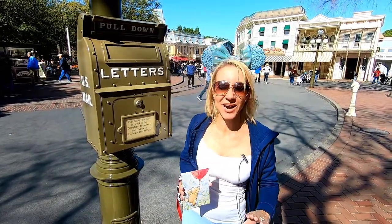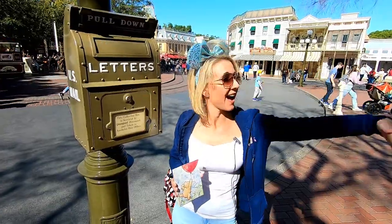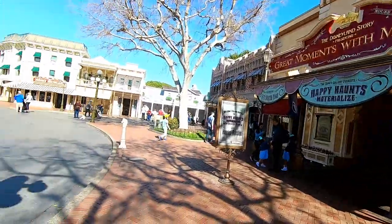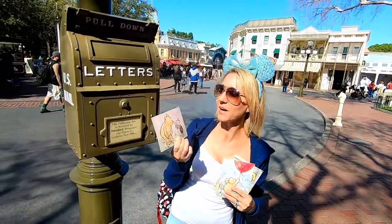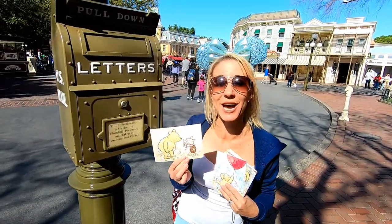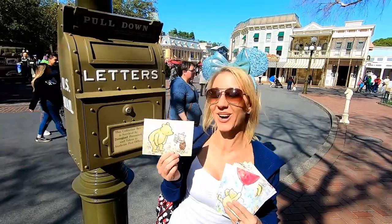Our next mailbox is right here outside the Opera House — Great Moments with Mr. Lincoln. This one is going to Mr. and Mrs. Carnes — that's actually Nicole and Jacob, our daughter and son-in-law — and we want to send them a happy Valentine's Day postcard.